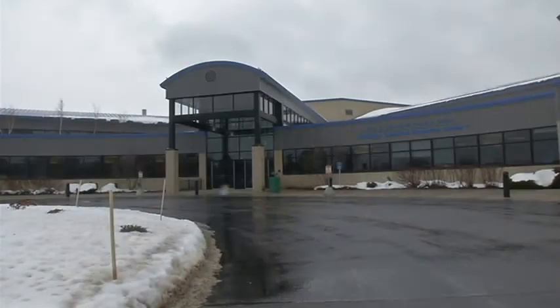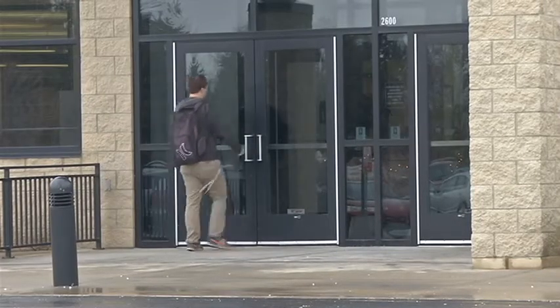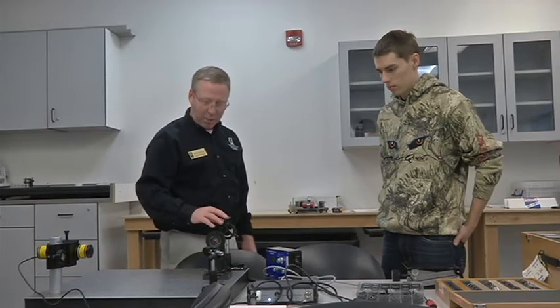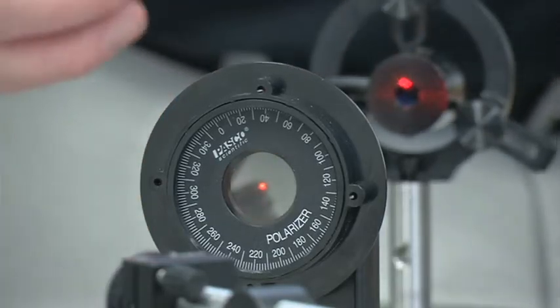Do you like laser beams? There you go. NMC has a $15,000 grant from the National Science Foundation, and with it they hope to fill 20 classroom seats with high school students excited about the growing technology.